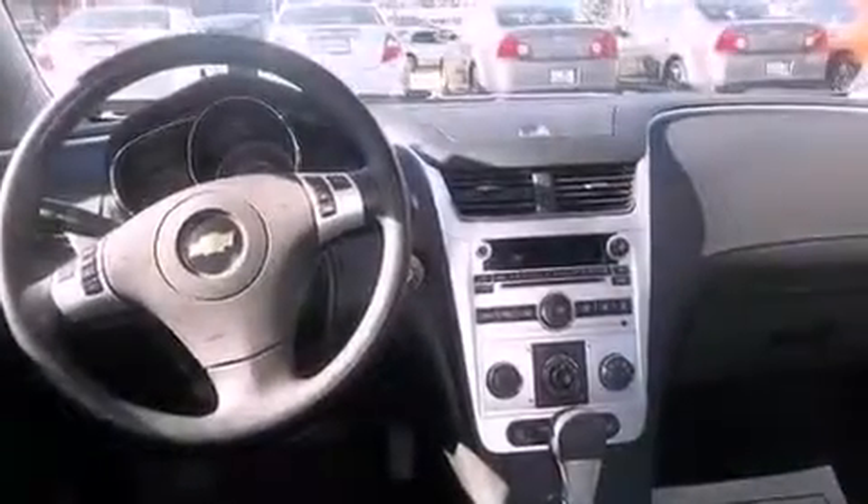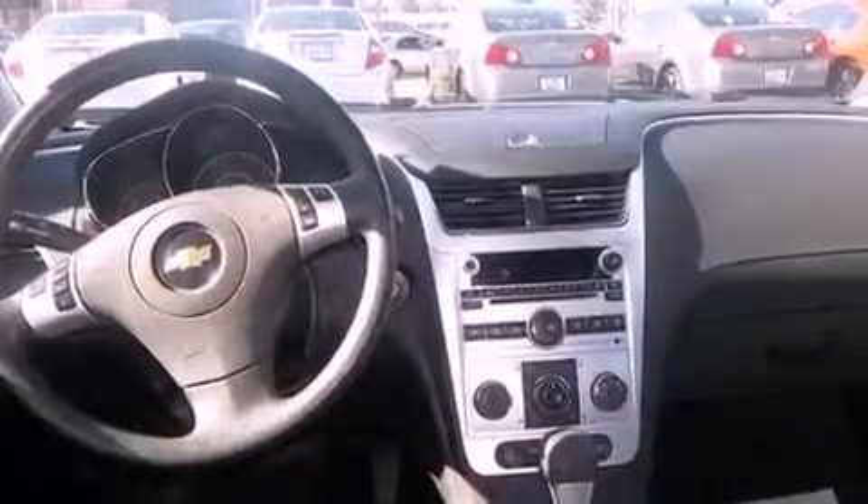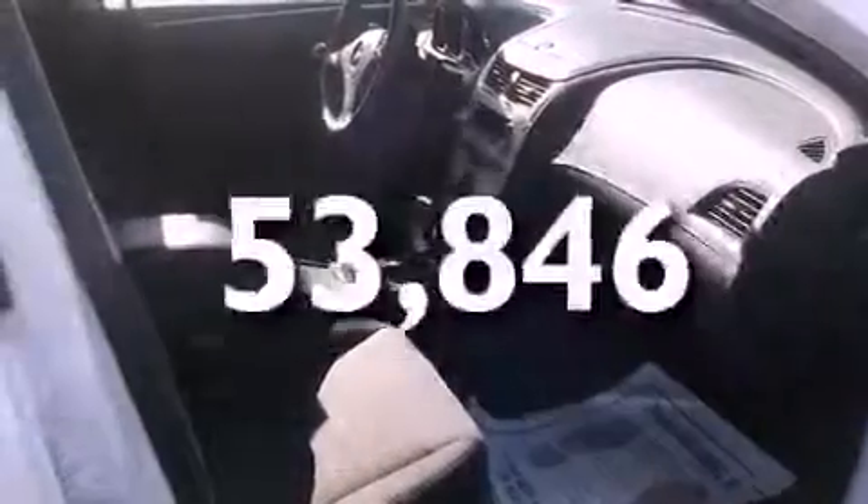Also included are air conditioning, cruise control, full power accessories, keyless entry, and this vehicle has fewer than 54,000 miles on the odometer.